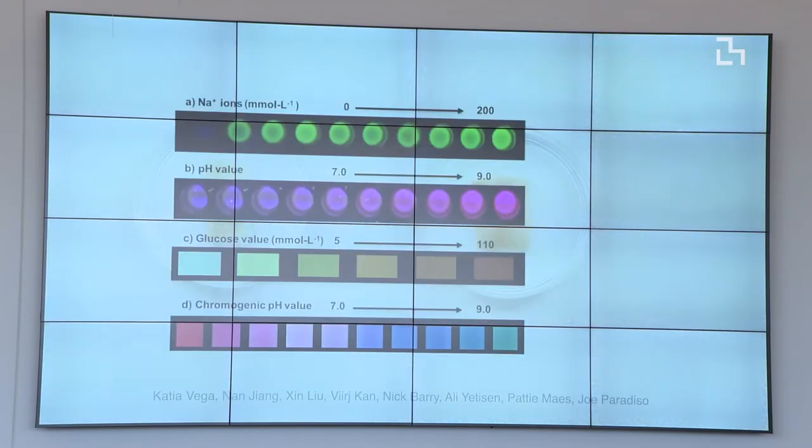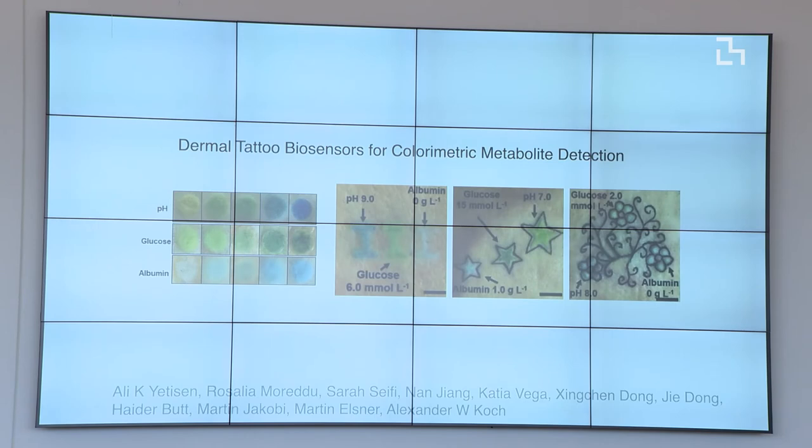We started doing tests with fluorescent biosensors and colorimetric biosensors. For fluorescence, we were using sodium and pH — the intensity of the fluorescence gave us information about lower or higher pH levels. The colorimetric biosensors for glucose and pH also produced different colors that could be reflected in a tattoo. We then extended this research with Ali Jettison from Imperial College London, adding new biosensors and exploring how, in the same tattoo, different colors could be read through software we developed using a camera on your cell phone.